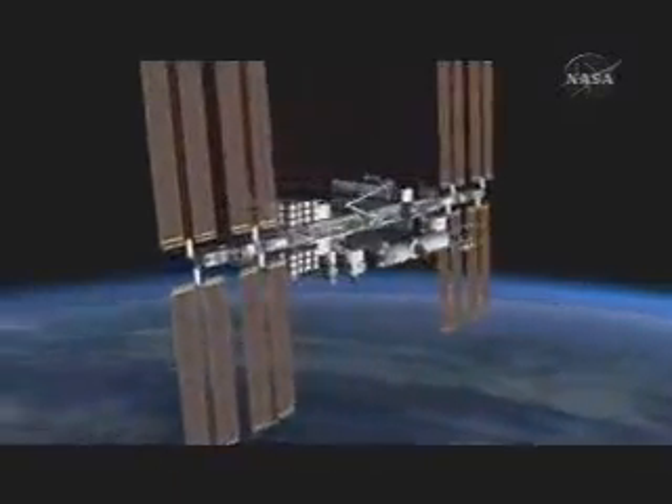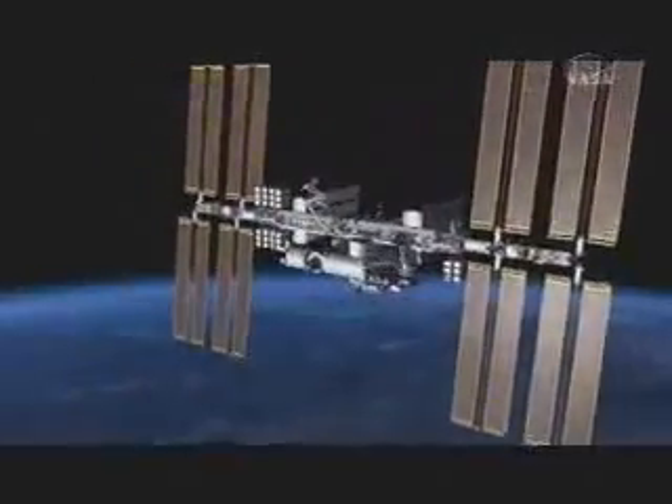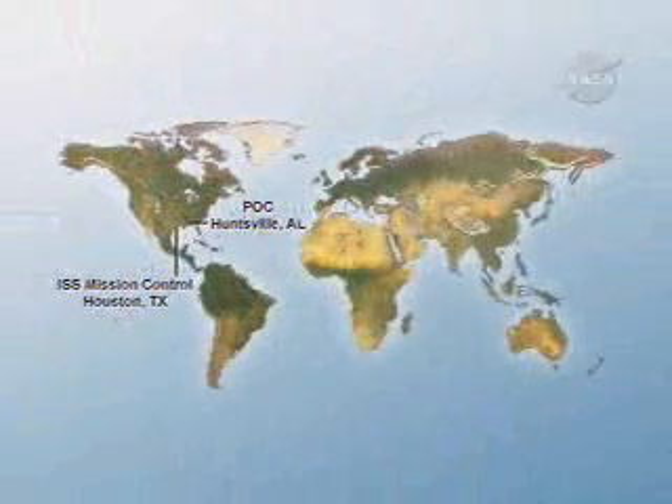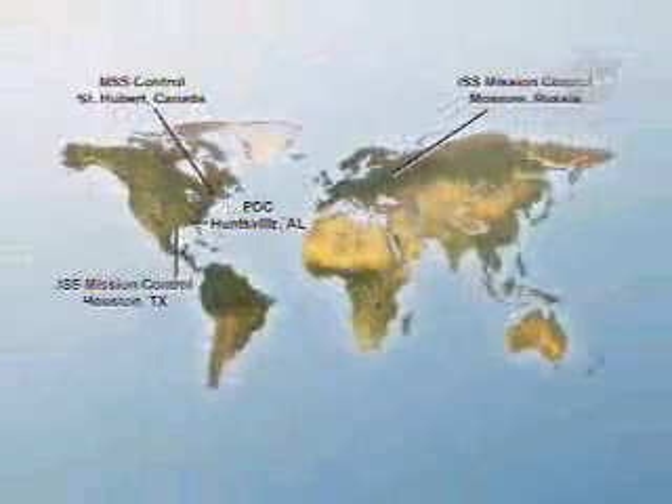By that time, all of the partner agencies will have their own control centers monitoring station operations: NASA's Flight Control Room at Johnson Space Center in Houston, and Payload Control Center at Marshall Space Flight Center in Huntsville, Alabama. The Russian Mission Control Center is located in the Moscow suburb of Korolyov, and CSA's Mobile Servicing System Operations Complex is in Saint-Hubert near Montreal.